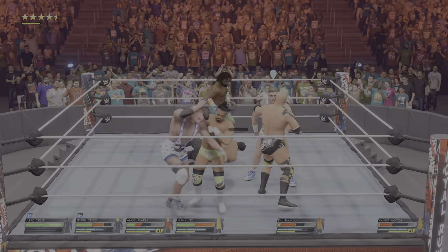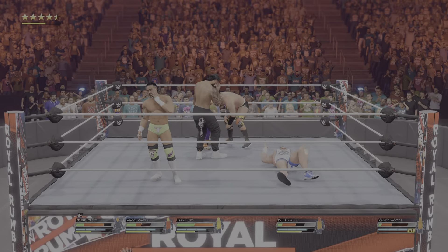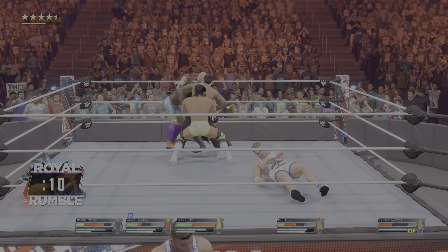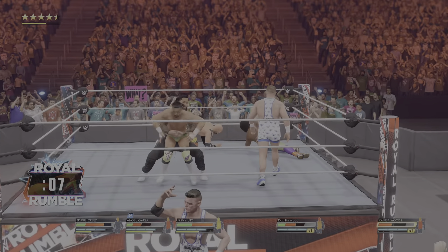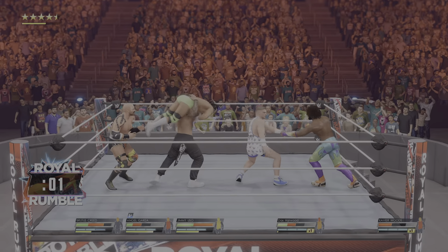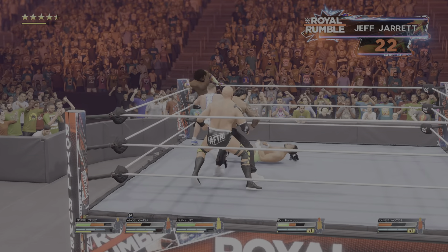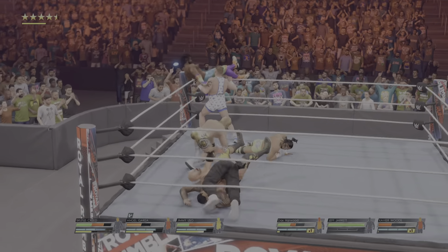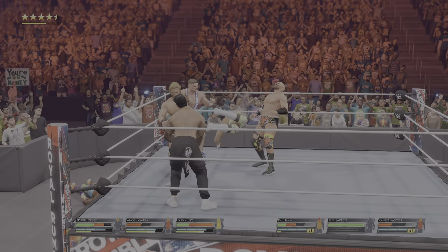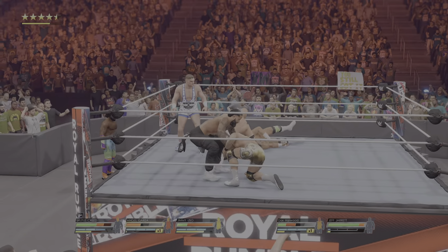Hits in with the counter — connected on that. The encounter has the crowd totally vibing with the WWE Universe right now. Painmaker connects. He's returning fire. Butterfly suplex. You never want to find yourself in a spot like this. Look who it is — just listen to the crowd. Bang and suplex.